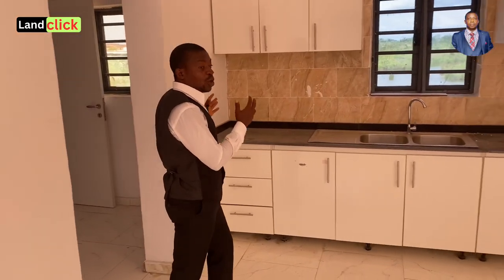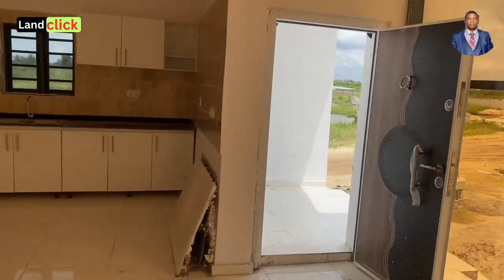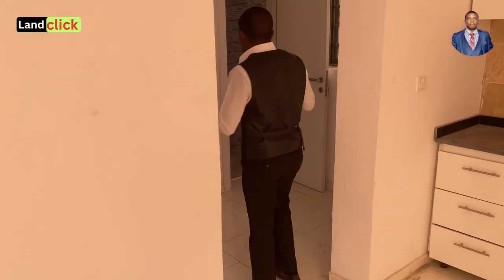We also have an open kitchen concept here. You can just be cooking and serve your guests in the sitting room — very, very spacious. One thing I like about it is how spacious it is.